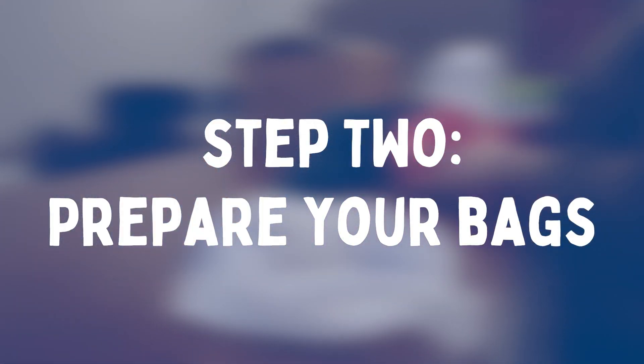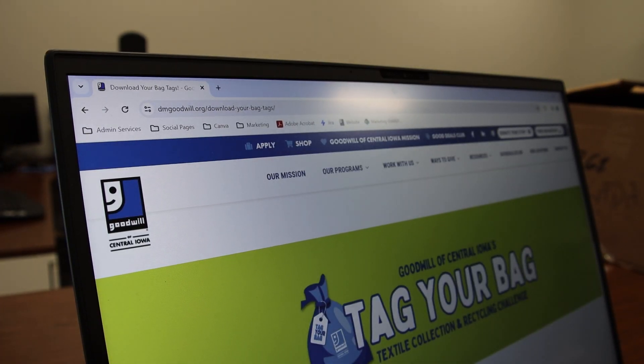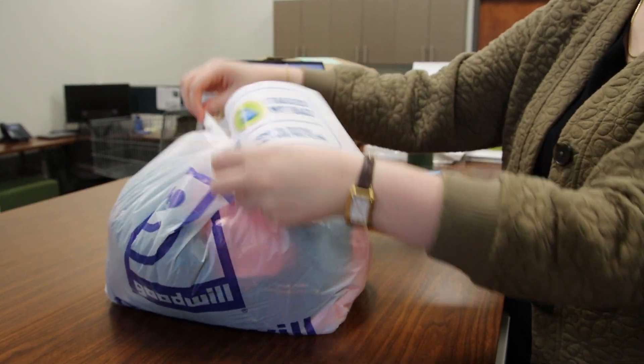Step two: prepare your bags. Once you have sorted your items, place your textiles into separate bags or containers. Remember, you need to print off your bag tags and place them on your ready to recycle container. This will help indicate which items are for salvage versus the store.